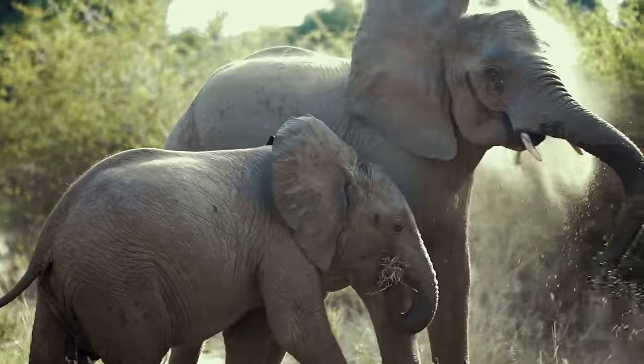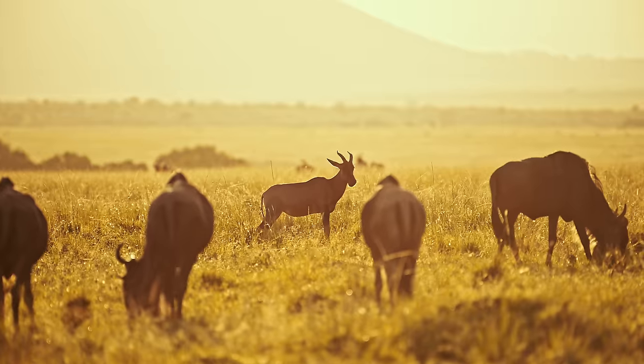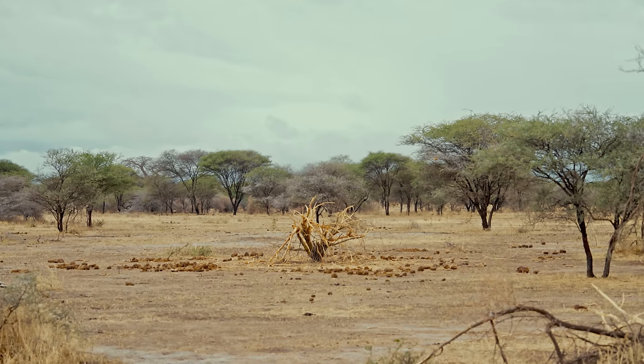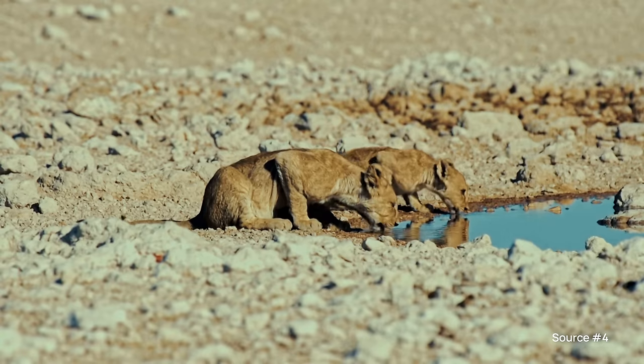Elephants literally shape the landscape around them in ways that allow other animals to flourish. With a huge appetite for shrubs and bushes, elephants keep the savannah open, which is vital for zebras and other plains animals to thrive. When all that food is digested, their dung literally plants thousands of seeds across wide areas. During the dry season, they use their tusks to dig watering holes that many animals can drink from.